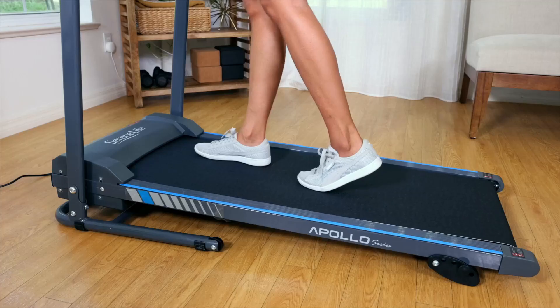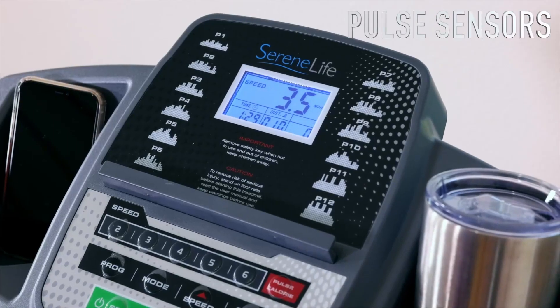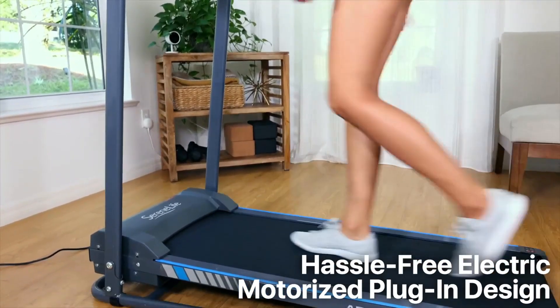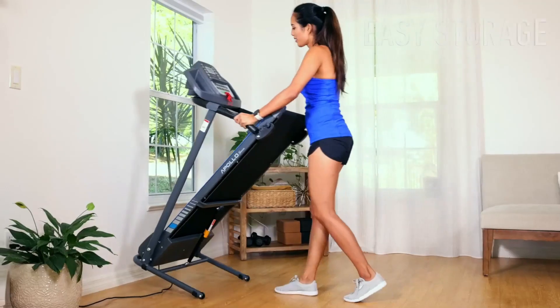You can track your run time, distance, speed, calories burned, and even monitor your heart rate using the hand-grip sensors for BPM pulse monitoring. The SereneLife Smart Folding Treadmill is designed with convenience in mind. It has a hassle-free electric motorized plug-in design and a compact slim frame, making it easy to set up and store. The hydraulic folding style adds to its portability.